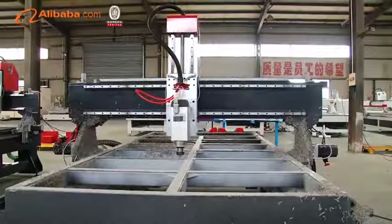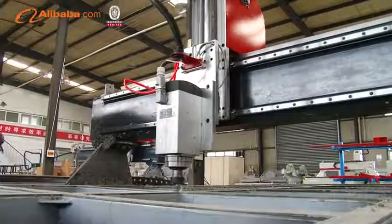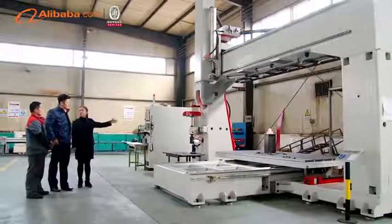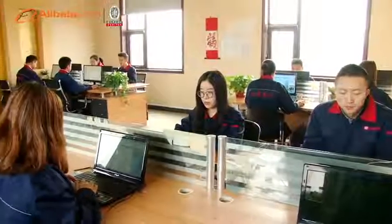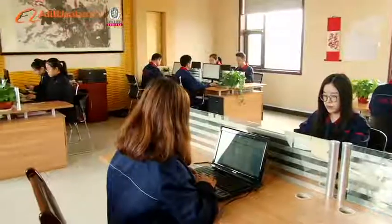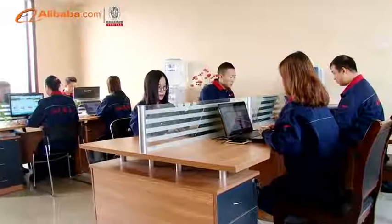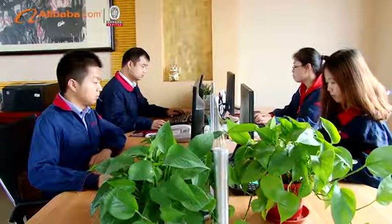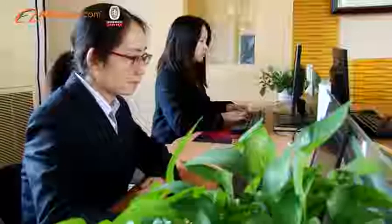As new technologies develop and professional techniques evolve in specific industrial applications, Chengtan Machinery will be at the forefront of integrating these into our mainstream machinery. Chengtan Company prides itself on the fact that thousands of companies worldwide have benefited from our products and designs. We are committed to taking the first step in solving your CNC machine requirements for the present and into the future.